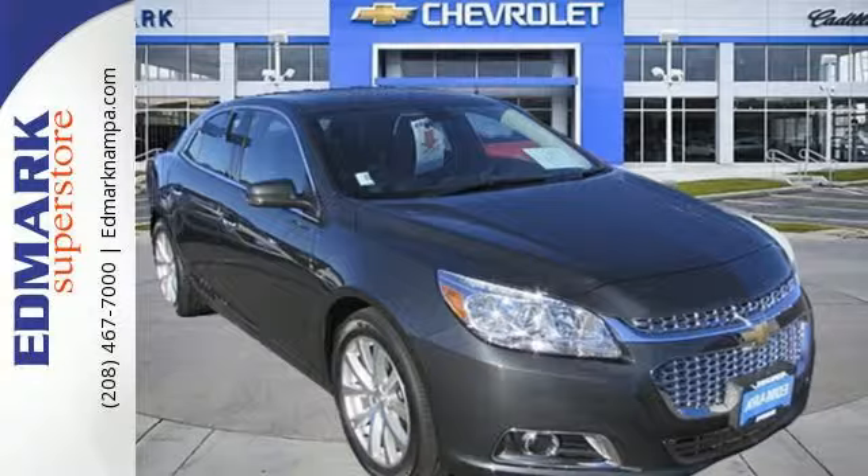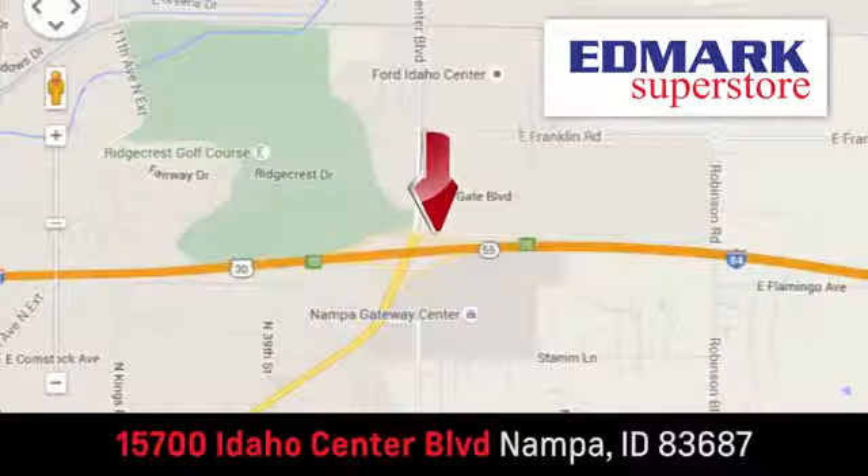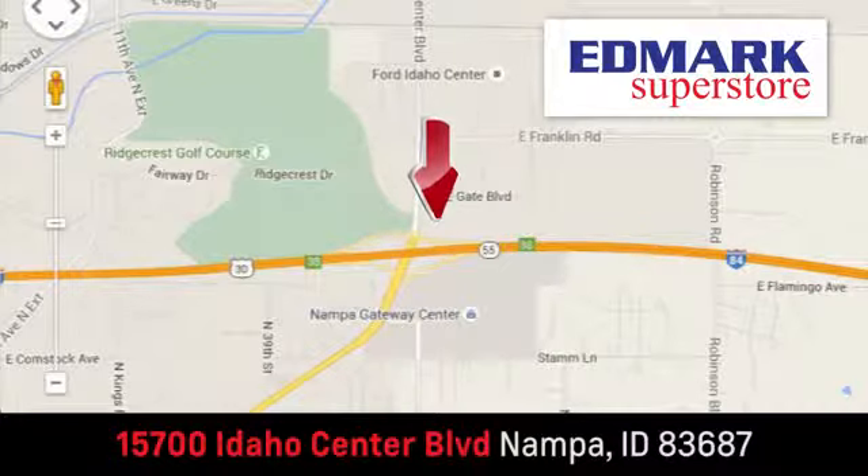Come take it for a spin today. Fast, fair and fun. Give us a call or stop by. We're conveniently located in the Idaho Center Auto Mall.